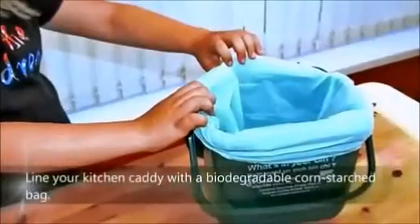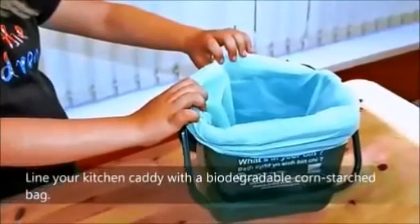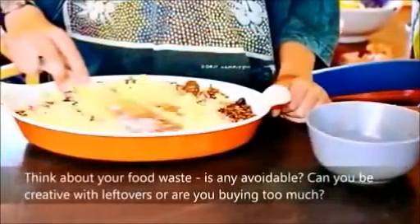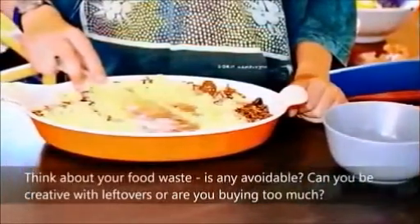The Story of your Vale Food Waste Caddy. Line your kitchen caddy with a biodegradable cornstarch bag. Think about your food waste — is any avoidable? Can you be creative with leftovers, or are you buying too much?